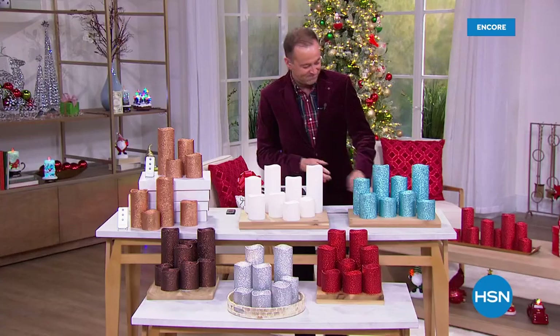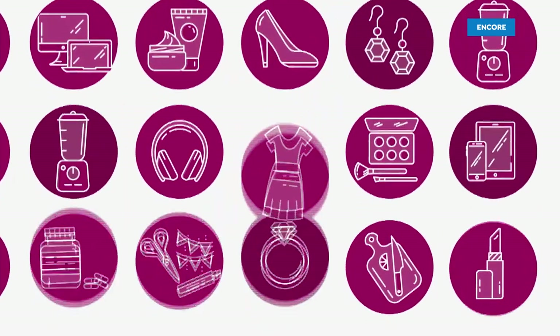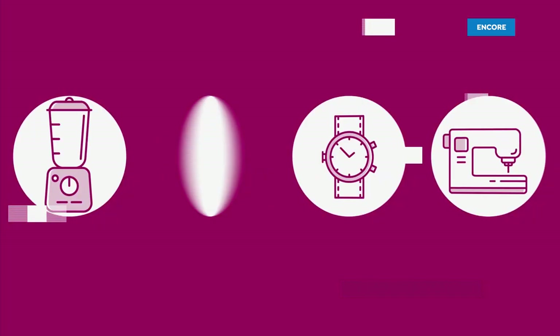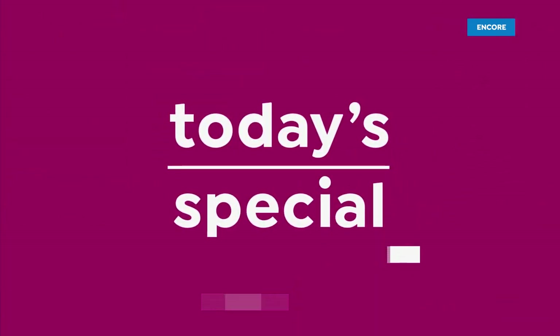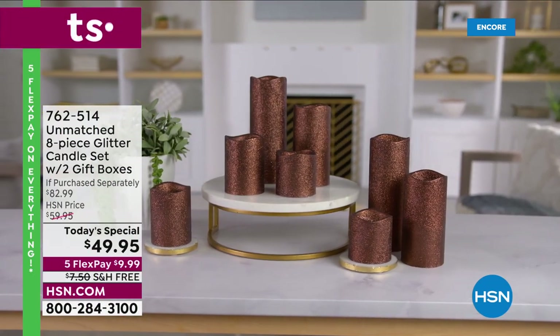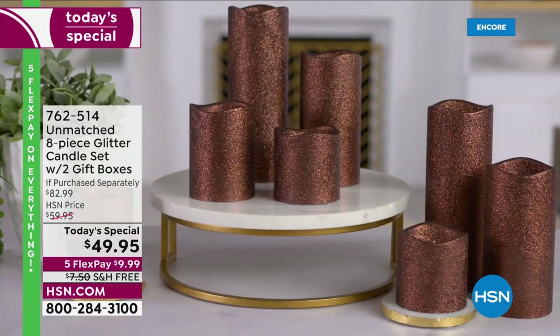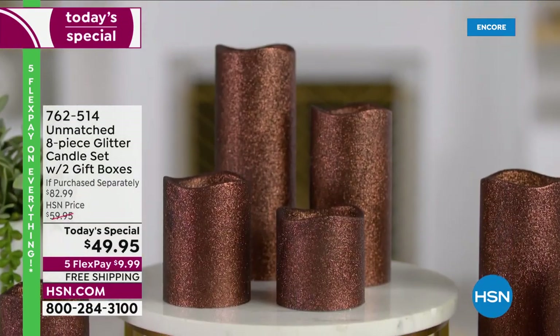Here is our encore. One for me, one for you — two boxes, eight candles, batteries included, glitter candles.